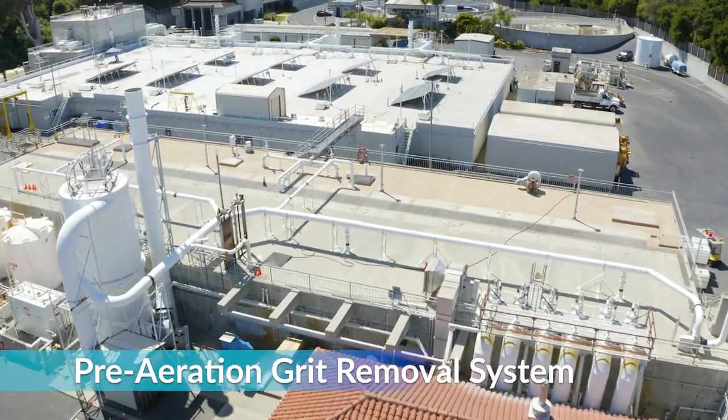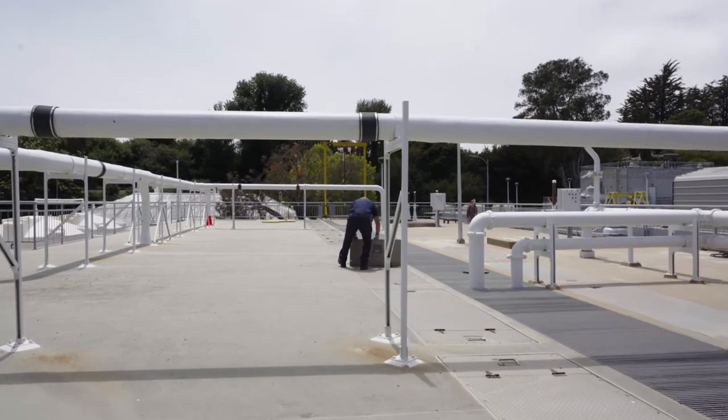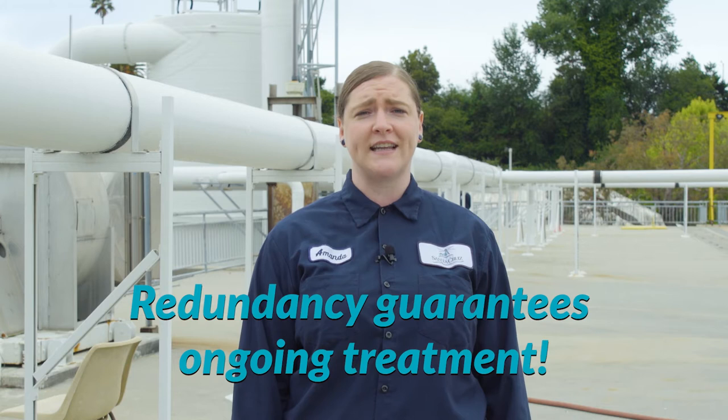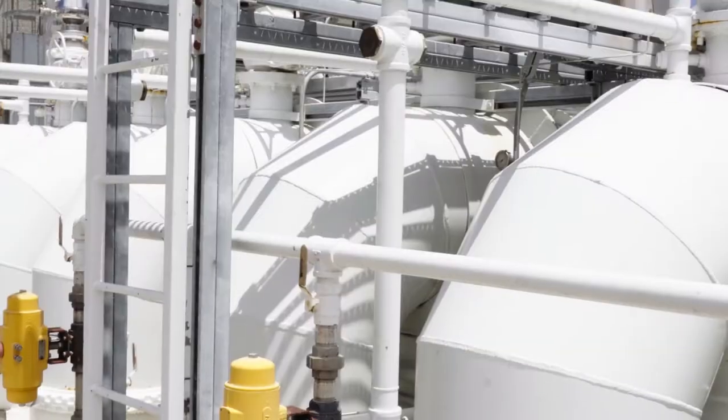Here we are on top of the pre-aeration grit removal system. The sewage flows from both the city and the county enter the inlet channel here. Within this channel we add industrial strength bleach and ferric chloride with more odor control treatment. After this the wastewater flows into one of two pre-aeration grit tanks — two tanks provide redundancy. Redundancy is a hallmark of a well-managed wastewater treatment facility as it guarantees we can continue full treatment if a piece of equipment fails by rotating in an alternate piece of equipment. These tanks lead the wastewater to flow in a circular motion which allows for the grit material to settle to the bottom. From there pumps remove the accumulated grit and send it over to the grit hopper room for final removal.